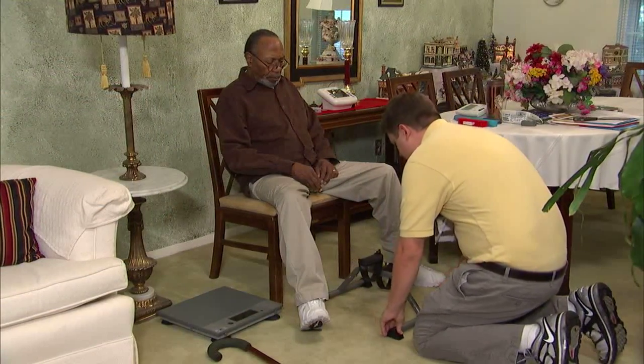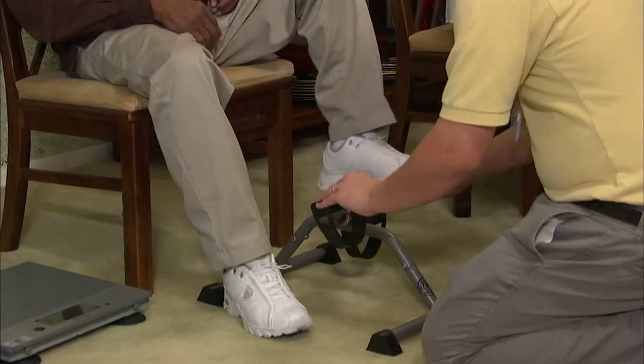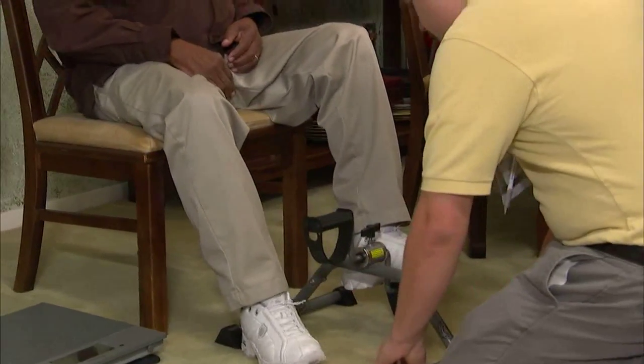Our physical therapists focus on cardiac endurance training and muscular strength assessment and training. PT will assess the need for an assistive device and train patients how to use them appropriately while monitoring the patient's cardiopulmonary status.